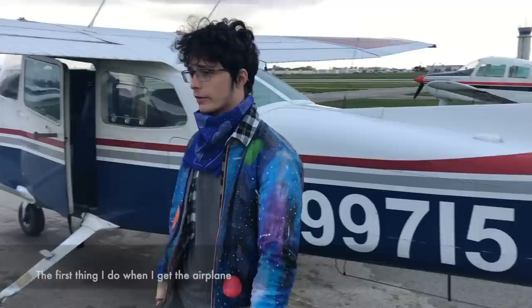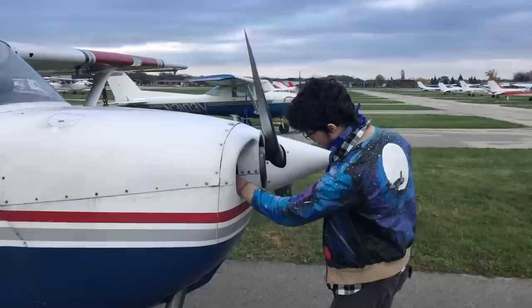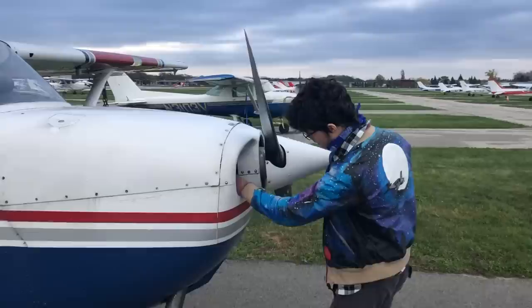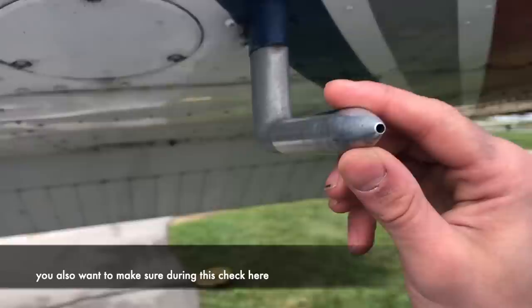Welcome ladies and gentlemen, today we're going to be pre-flighting aircraft under the registration November Niner Niner 715. First thing I do when I get to the airplane is just look around — if I see any actual physical damage that will appreciably affect our flight, I want to flag that immediately. This belt right here actually powers the alternator directly from the engine, so we want to make sure that's intact — otherwise we won't have any radio, any power, or anything. Go ahead and touch the pitot tube and make sure that it is nice and hot — and it is.